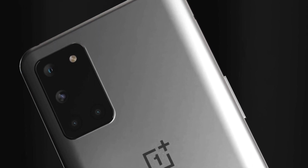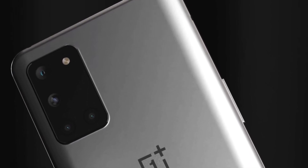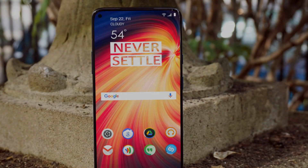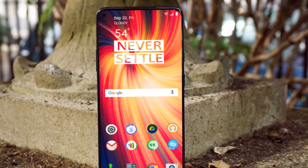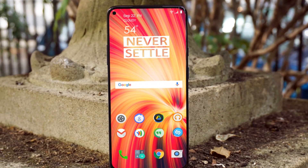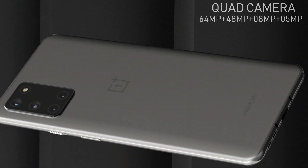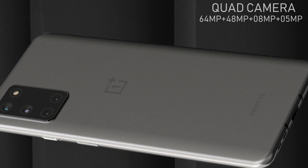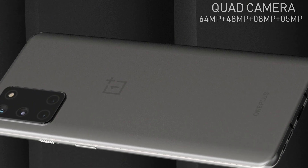This storage will allow you to store a huge amount of data on the smartphone. The upcoming OnePlus 8T Pro also has a dedicated slot to expand the internal storage capacity. On the camera side, it will pack a quad rear camera setup with a main sensor of 64 megapixels.